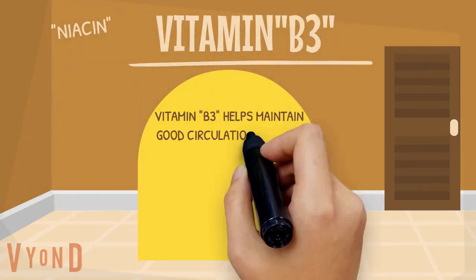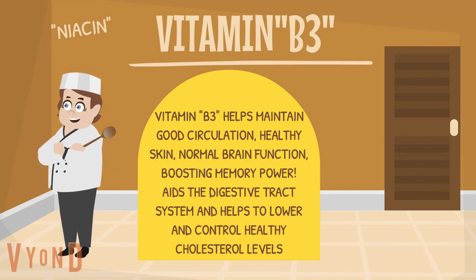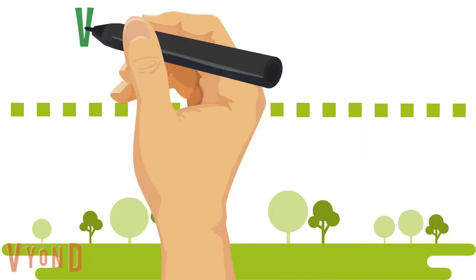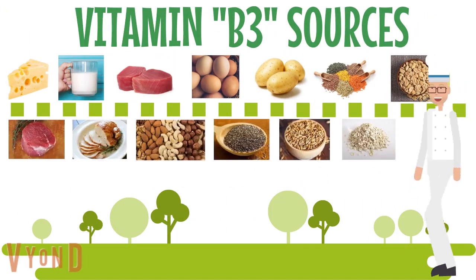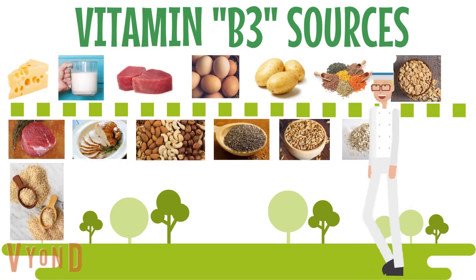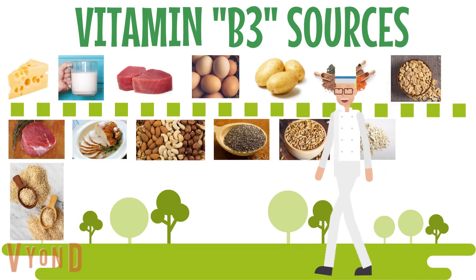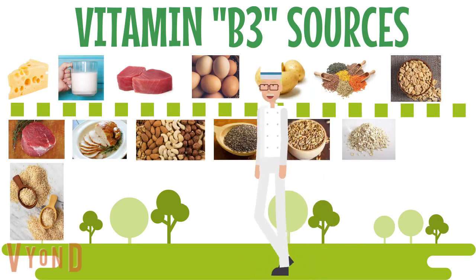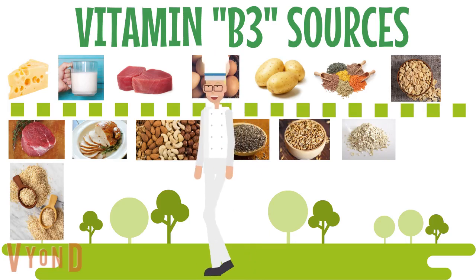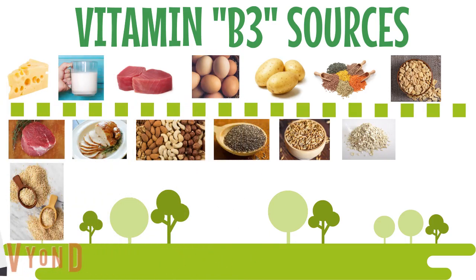Vitamin B3 helps maintain good circulation, healthy skin, normal brain function, boosting memory power, aids the digestive tract system, and helps to lower and control healthy cholesterol levels. To improve your vitamin B3 intake, you can eat cheese, milk, tuna fish, eggs, potatoes, lentils, peanuts, lean meat, turkey, nuts, chia seeds, barley, oats, and brown rice.